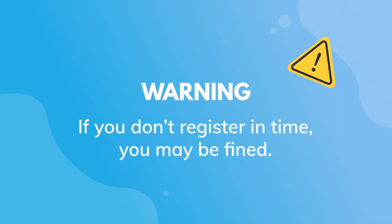If you are a sole trader, don't forget you need to register with HMRC before the 5th of October in your business's second tax year. If you don't register in time, you may get hit with a fine — so let's not do that.